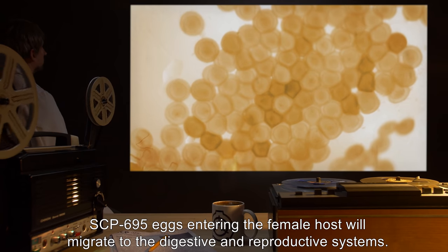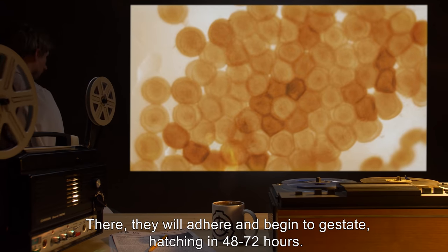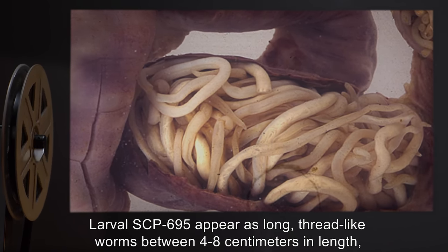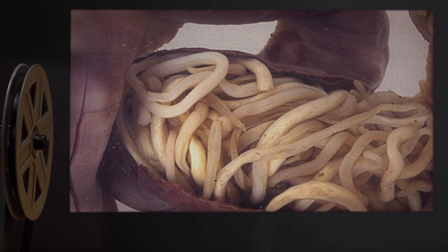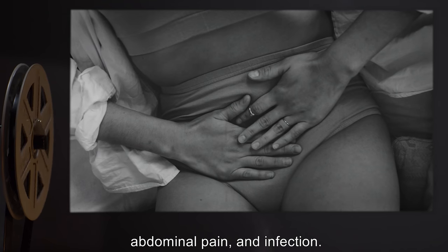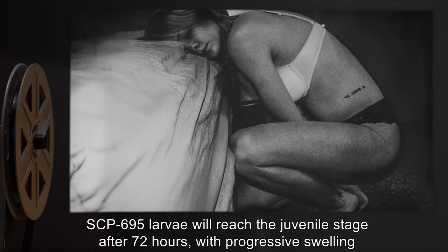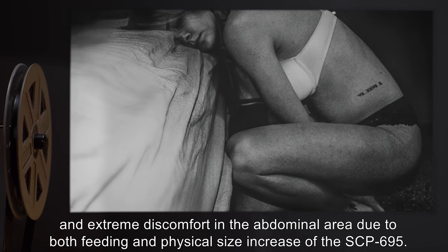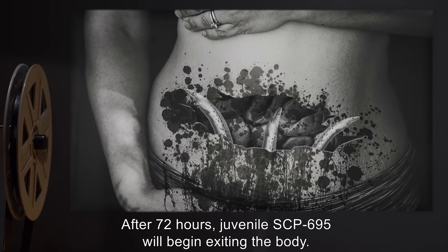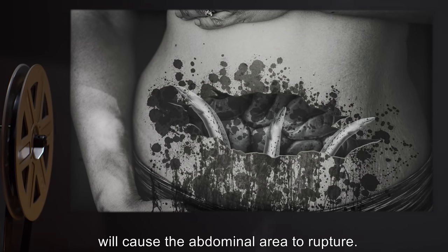SCP-695 eggs entering the female host will migrate to the digestive and reproductive systems, where they will adhere and begin to gestate, hatching in 48 to 72 hours. Larval SCP-695 appear as long, thread-like worms, between 4 to 8 centimeters in length, and may be visible in stool or vaginal secretions. SCP-695 will feed on tissues, blood, and other body components, causing internal bleeding, abdominal pain, and infection. SCP-695 larvae will reach the juvenile stage after 72 hours, with progressive swelling and extreme discomfort in the abdominal area due to both feeding and physical size increase of the SCP-695. After 72 hours, juvenile SCP-695 will begin exiting the body. In many cases, the physical increase in size, coupled with feeding, will cause the abdominal area to rupture.